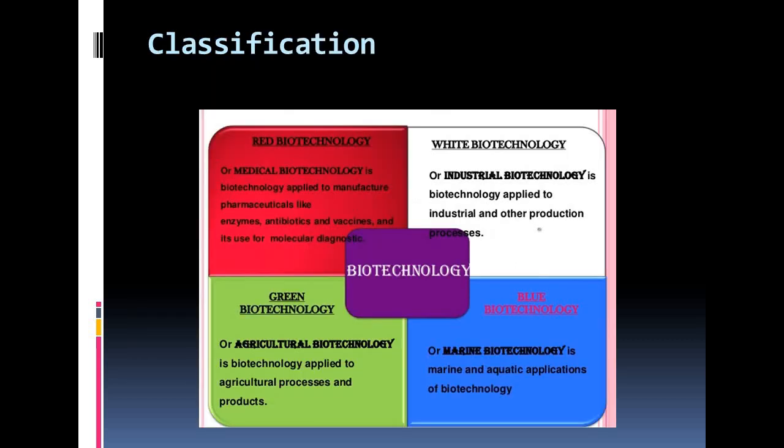Now we are going for the scope and classifications of biotechnology. The scope of biotechnology in our world has derived a need to classify biotech based on some common features or their final purpose. There are some main areas of biotechnology using a color classification. We can classify biotechnology into four parts: red biotechnology, white biotechnology, green biotechnology, and blue biotechnology.